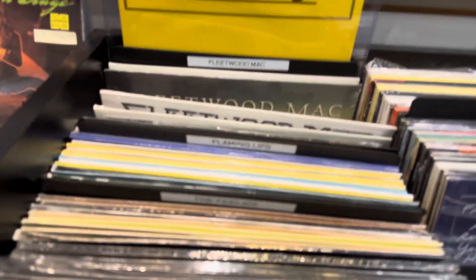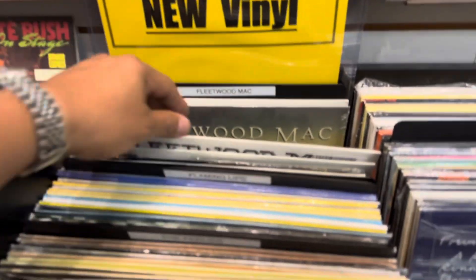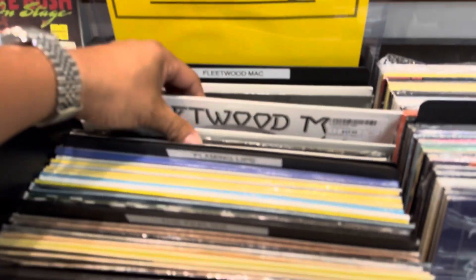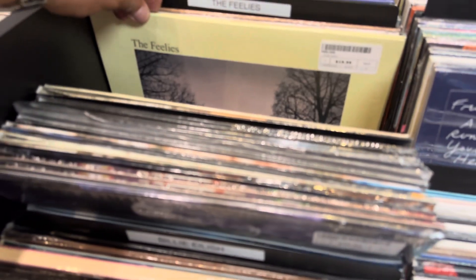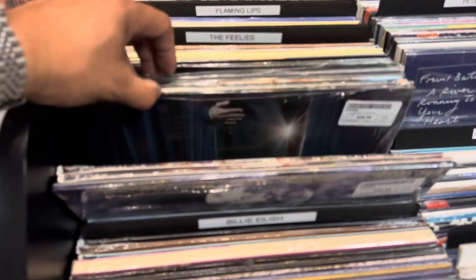New vinyls. Fleetwood Mac — I do have that one. Oh man, too many. Too many.